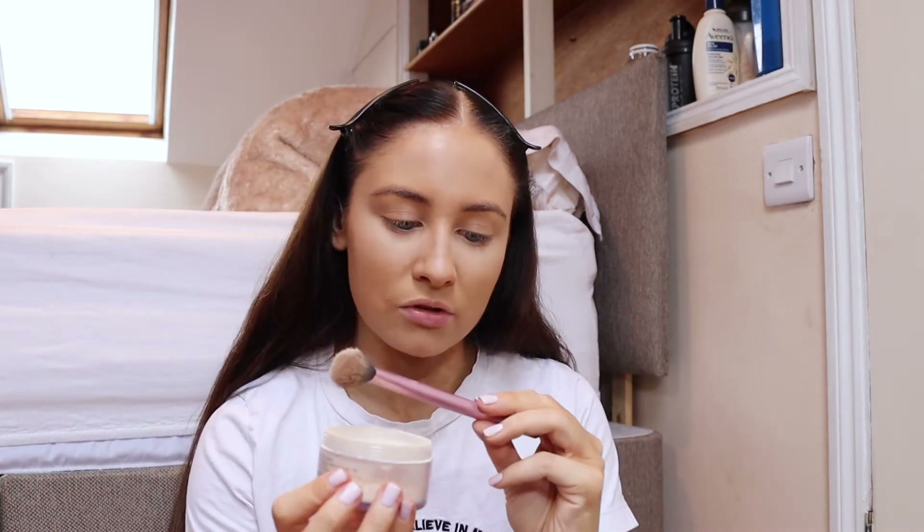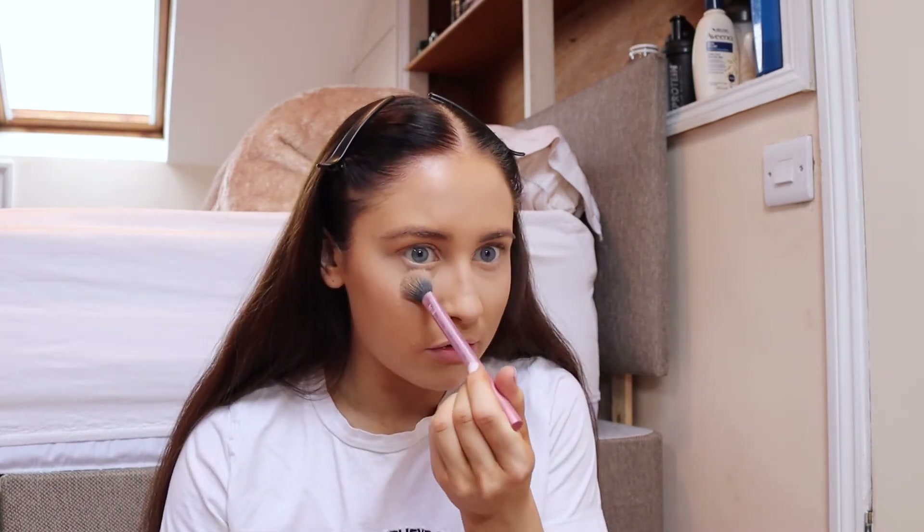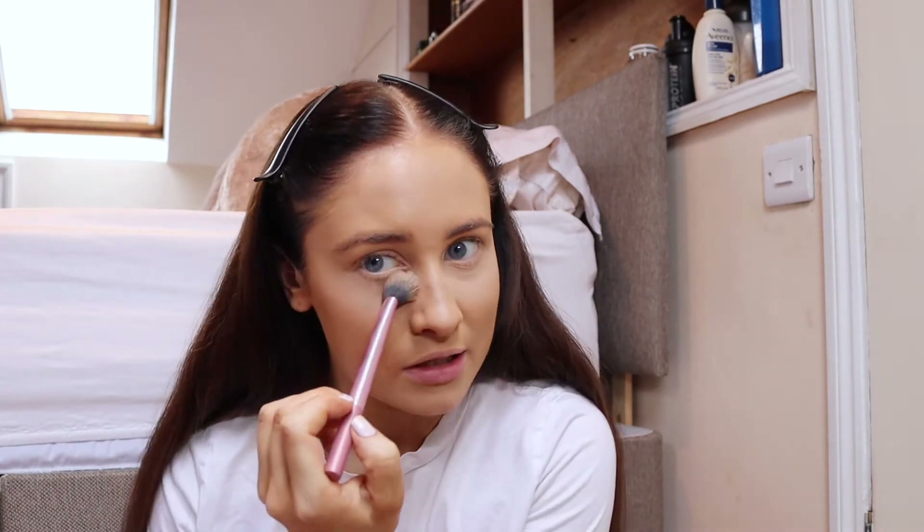For powders, I'm using the Vichy Dermablend setting powder with the Real Techniques setting brush. I use this all the time to set my products — it just really fits nicely under the eyes.